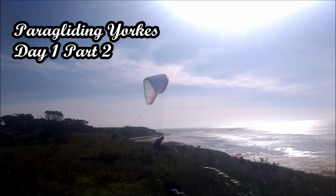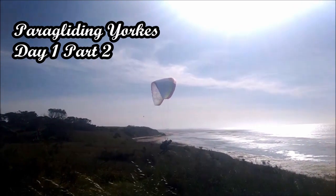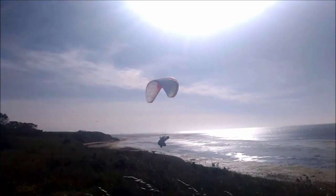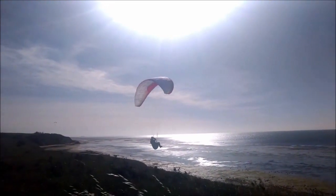This is Black Point, our second sight for the day. The wind's coming on really strong, sort of 15 to 17 knots coming over that cliff face — way too strong for me.